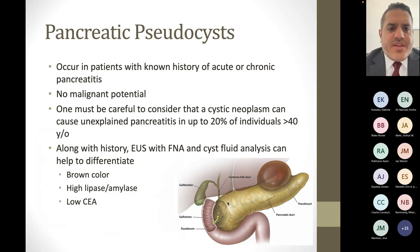Pancreatic pseudocysts occur in patients who have a history of acute or chronic pancreatitis and do not have a malignant potential. One thing to keep in mind is if somebody presents with new acute pancreatitis, has a pancreatic cyst felt to be a pseudocyst, and there's no discernible cause — the most common causes being biliary pancreatitis, alcohol-induced pancreatitis, triglycerides, or medications — sometimes a pancreatic cyst can be the cause for pancreatitis. It's very rare, but something to keep in the back of your mind if somebody comes in with acute pancreatitis and pseudocyst and you don't really know the cause.